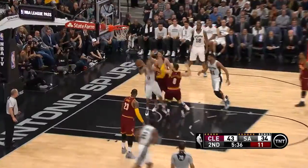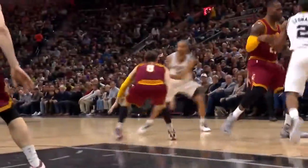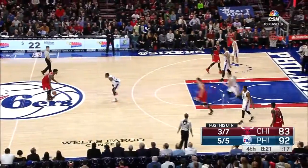Here's number 3. Tony Parker weaving his way through the defense, splitting two defenders, and getting that reverse layup to go. San Antonio staying undefeated at home, led by Parker with 24.